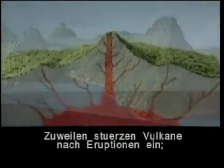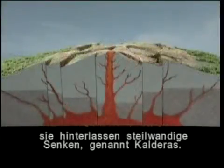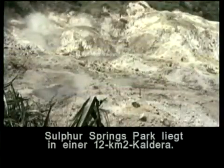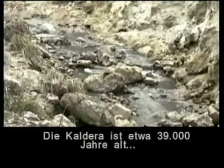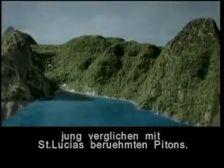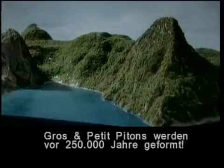Sometimes a volcano or volcanoes collapse after an eruption, forming large depressions with steep sides, called calderas. Sulphur Springs Park sits in a caldera that is 12 kilometres square. This caldera is between 32,000 and 39,000 years old. But its rocks are mere youngsters compared to the Pitons for which St. Lucia is famous. The Gros and Petit Pitons were formed about 250,000 years ago.